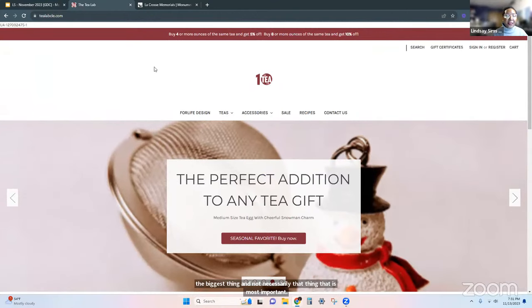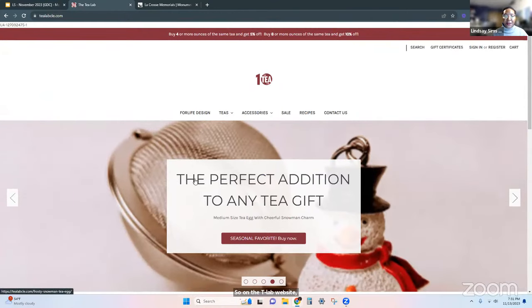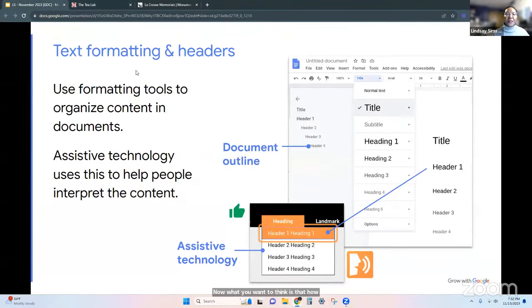On the Tea Lab website, the first H1 on the page — on the slider — says 'the perfect addition to any tea gift.' That doesn't tell us a lot about the website. It is the first thing we see, but it doesn't tell us a lot. What you want to think is: how can I make the first thing on my website be the most important thing? It's not bad, Carlos, but it's not the best way to approach it.